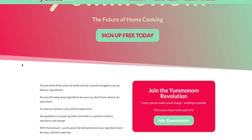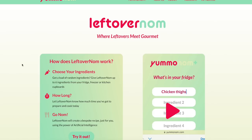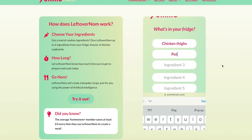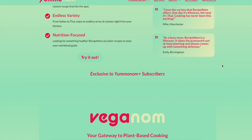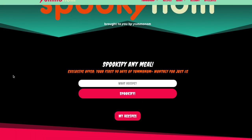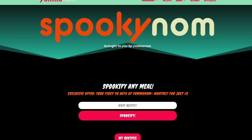Big thank you to Yamanom for always supporting my channel. If you've never heard of Yamanom, it's an app I'm currently working on — it reduces food waste, helps you save money with your food shop cost, and more. I have a code that gives you lifetime membership for half price. We've actually created SpookyNom, just for the next couple of weeks until Halloween's finished, where you can spookify any meal — literally create any meal and make it a bit spooky. This is free for everyone.